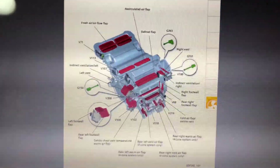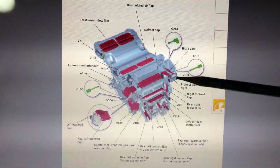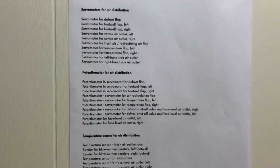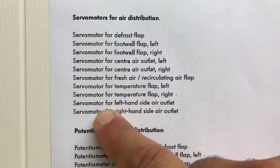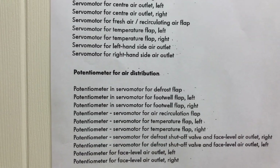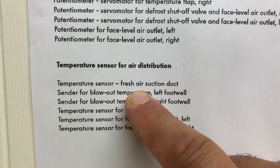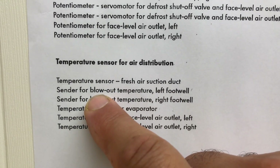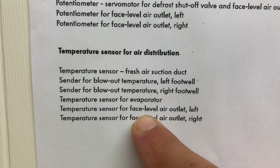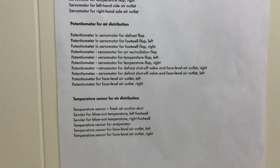The evaporator will be in a housing like this with all different flaps placed all over. These flaps open and close at varying angles depending on the required temperature and air distribution. All these flaps are operated by servo motors, and the servo motors are operated by potentiometers depending on how far open the flap needs to be. We also have temperature sensors for the air distribution — such as a sensor in the air suction duct, one for the blowout temperature, left and right foot well, one in the evaporator, and one each in the left and right face level air vents.